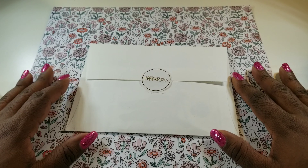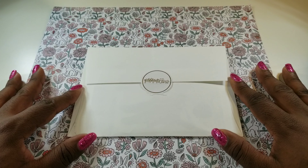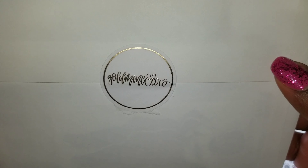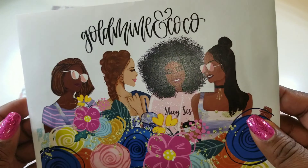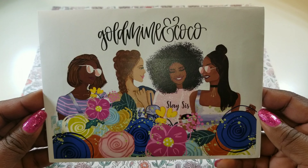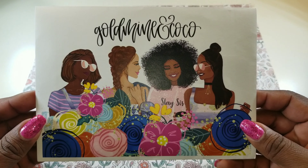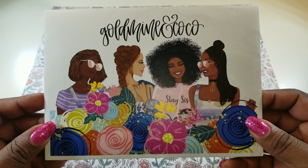I'm so excited to have received my first purchase and to share it with you. This is the seal on the back of her envelope — Goldmine and Cocoa — and I'll probably save that for one of my journals. The front of the envelope is gorgeous, guys. It's so pretty, I want to cut it out and save it — actually, I just want to somehow preserve it.